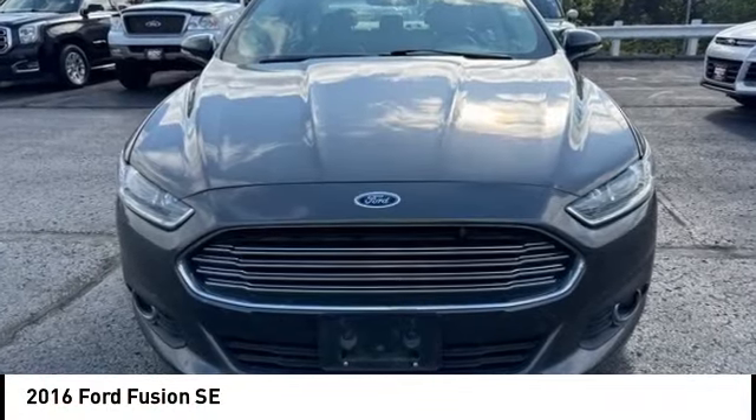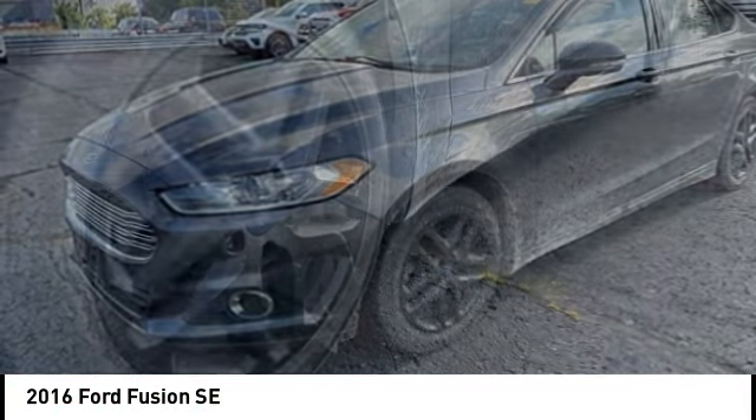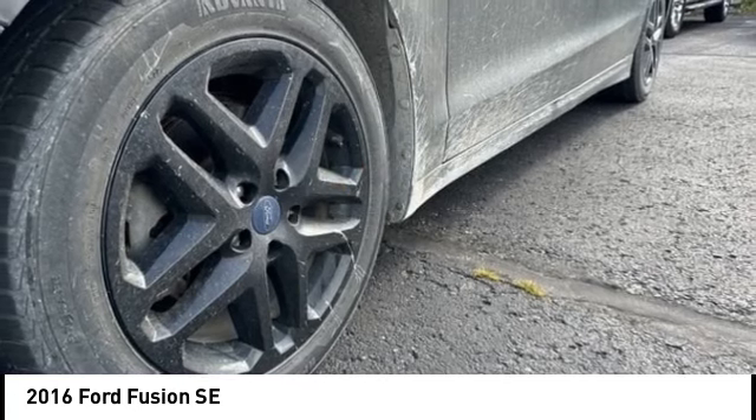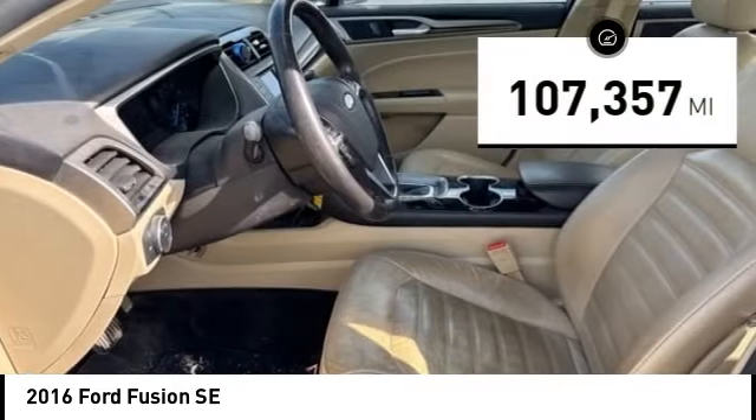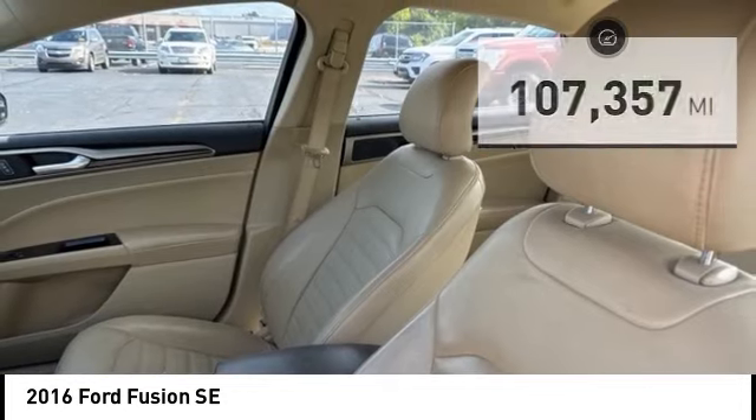Stop by and take a look at the 2016 Fusion. You can have both impressive power and great economy in a Fusion. This vehicle has less than 110,000 miles. Here are some of this vehicle's great options.